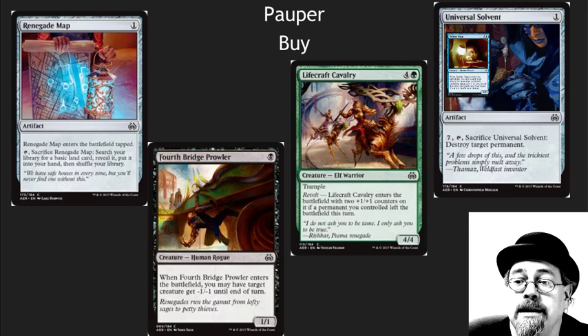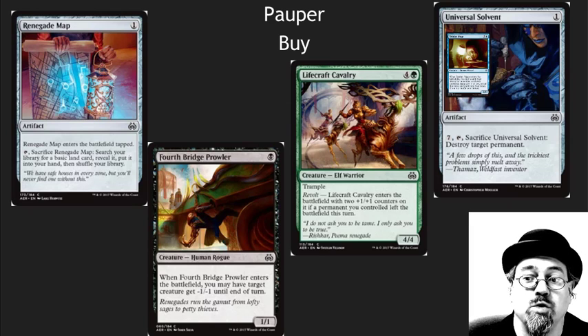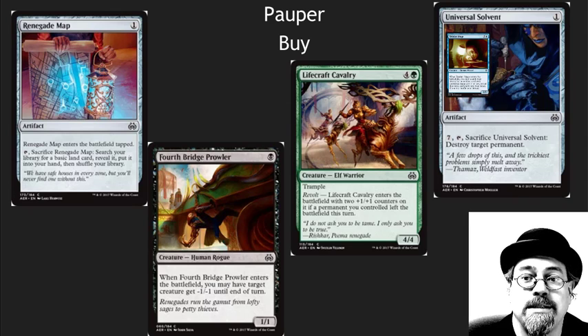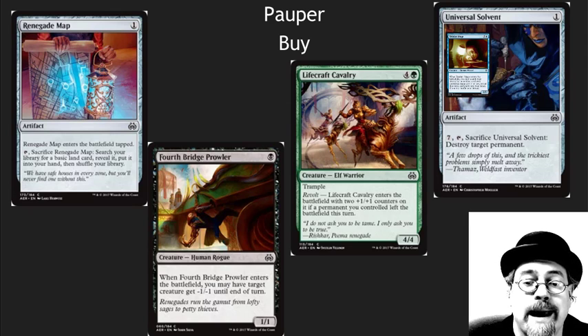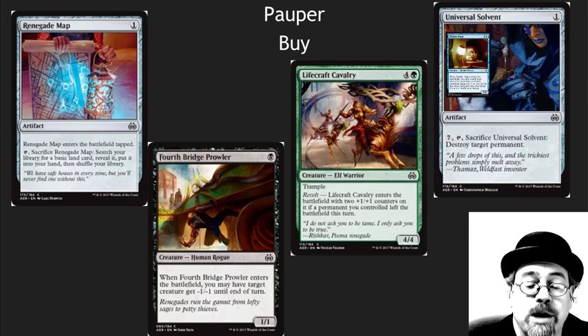My absolute favorite of any of these is the Universal Solvent. Remember, Trinket Mage was originally printed at Common — crazy awesome card. I play that as a four-of in Vintage, but I'm a home brewer. Universal Solvent is a destroy target permanent card, which is so valuable in Pauper. Blue is one of the absolute most powerful decks in Pauper, even after they keep banning stuff. Look at the current set and find those Pauper gems and pick up the foil versions before they shoot through the roof.